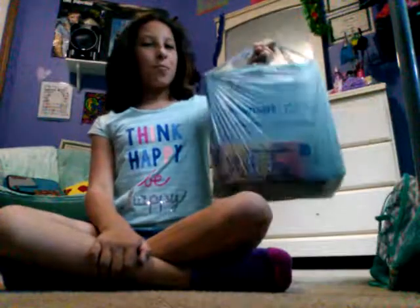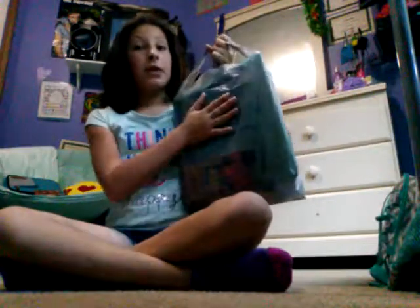Hello, everybody! Today I went school supply shopping. It's one big heavy bag — it was two bags, but I put it all in one.